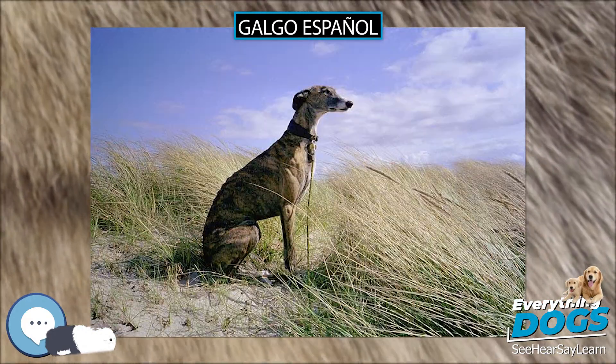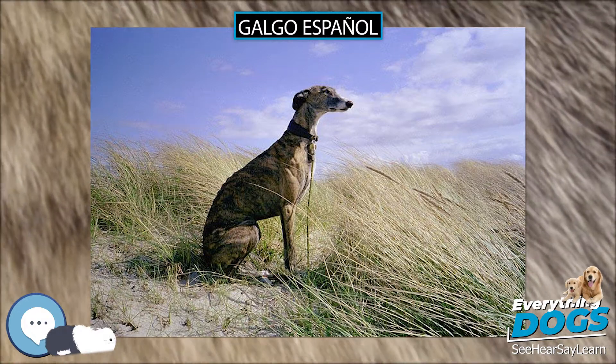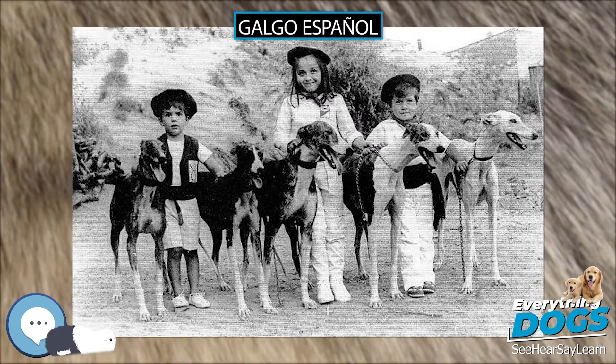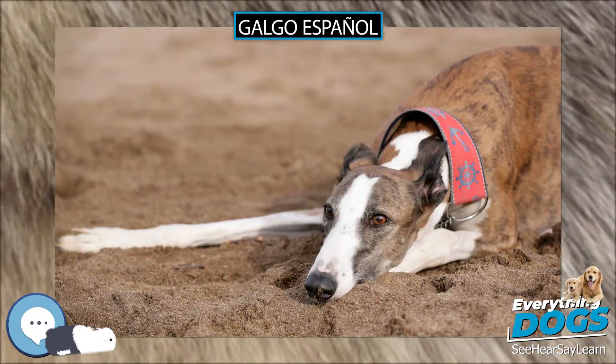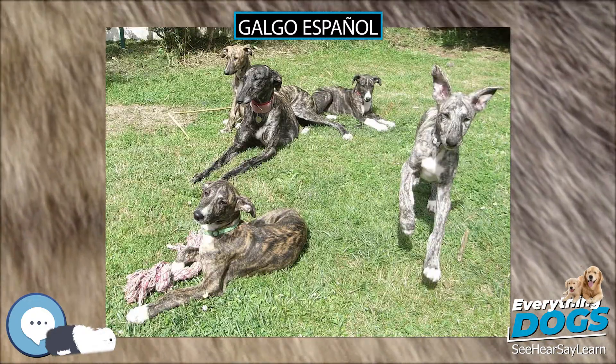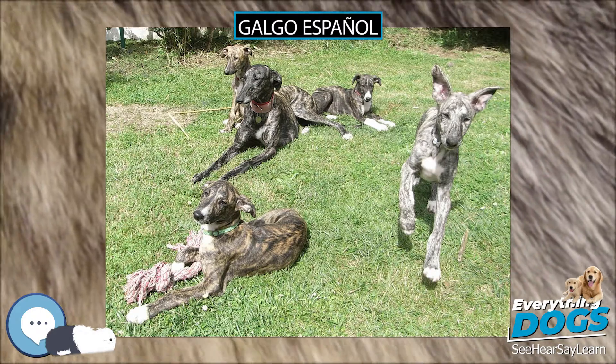They come in a variety of colours and coat patterns. Main colours are Bersino or Adi Grotto, Brindle, Negro (Black), Berchio (Golden), Tostado (Toasted), Canella (Cinnamon), Amarillo (Yellow), Rojo (Red), Blanco (White), Berendo (White with Patches), or Pio — any colour with white muzzle and forehead.